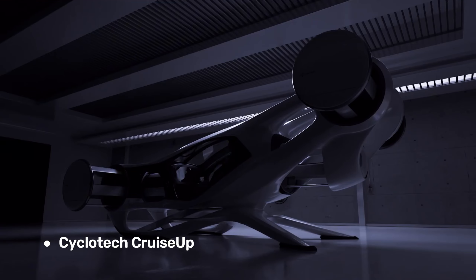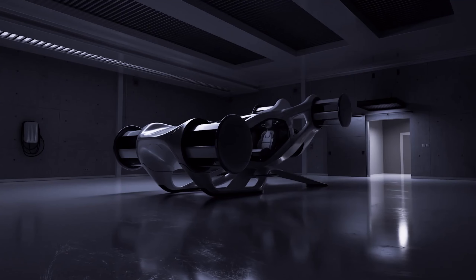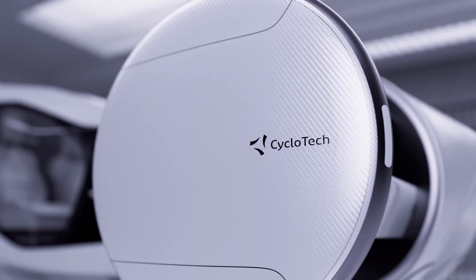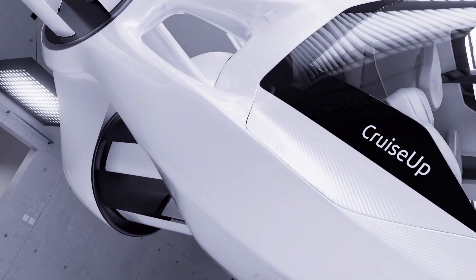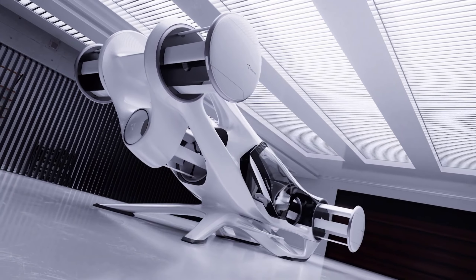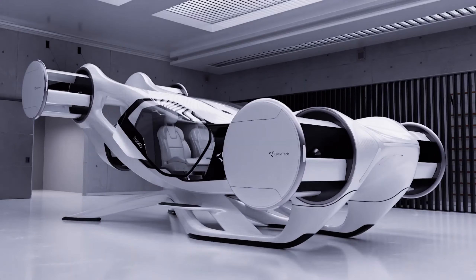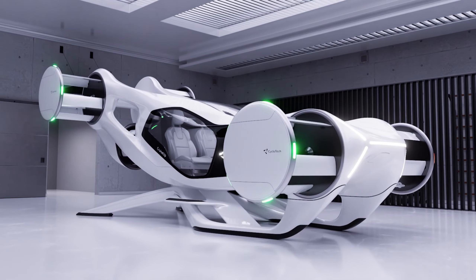Cyclotech Cruise-Up. The Cruise-Up ditches conventional propellers for something entirely new: cyclo-rotors — enclosed rotors with adjustable blades that can tilt in any direction. This innovative design allows for 360-degree thrust vectoring, enabling the Cruise-Up to take off and land vertically, just like a sci-fi drone.